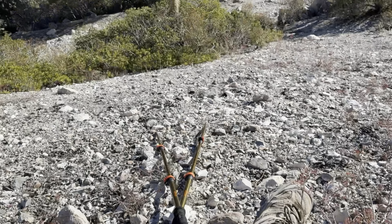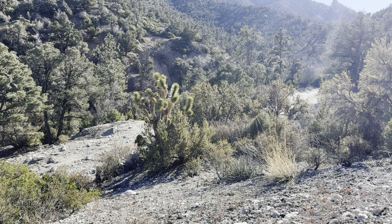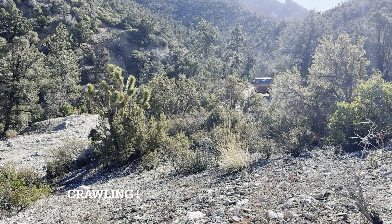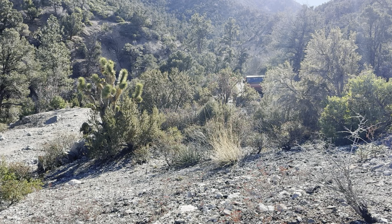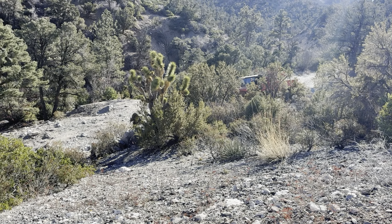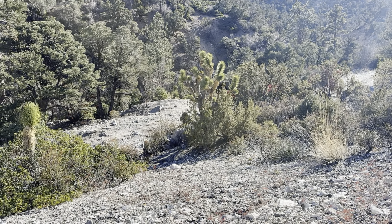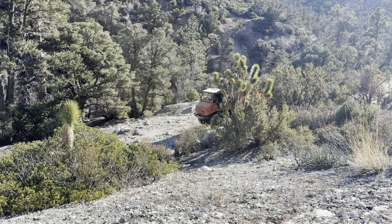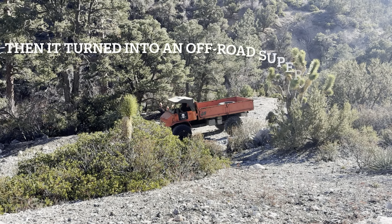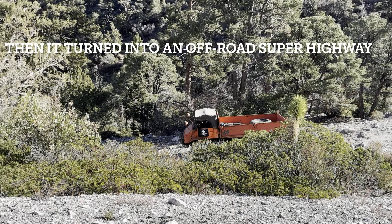Turns out this is a 4x4 road we're on, and here they come — screaming down the hill in a Unimog. This is a Unimog out for a day out. One of the best off-road vehicles in the world.